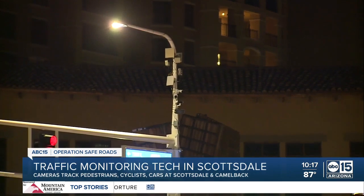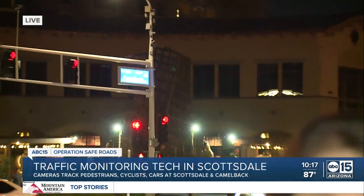Senseagrade says they are working on developing their technology to also potentially monitor incidents like crashes, so they can help police in their investigations by recording those crashes and providing the footage to them. I'm Ashley Paredes, ABC 15 Arizona.